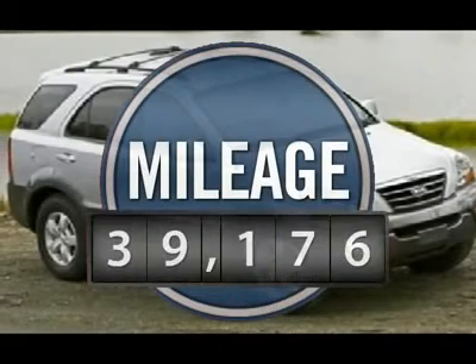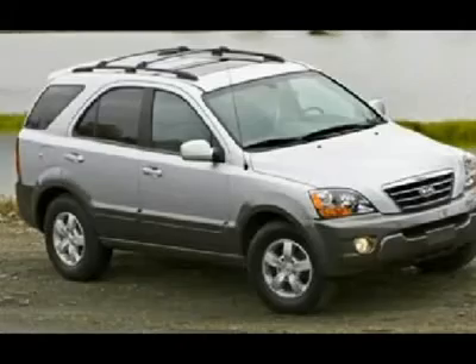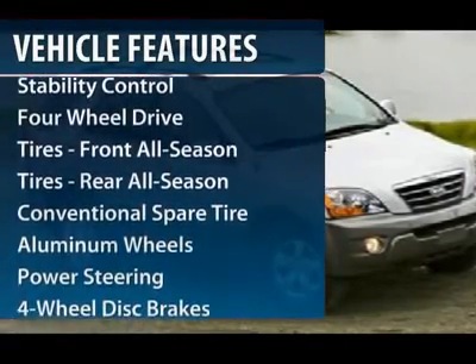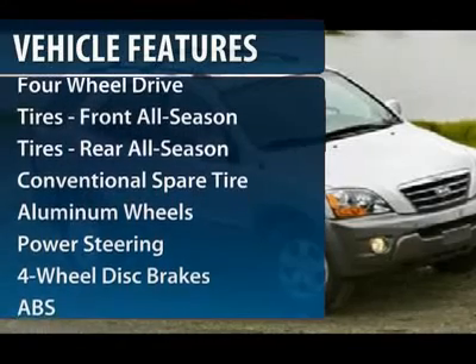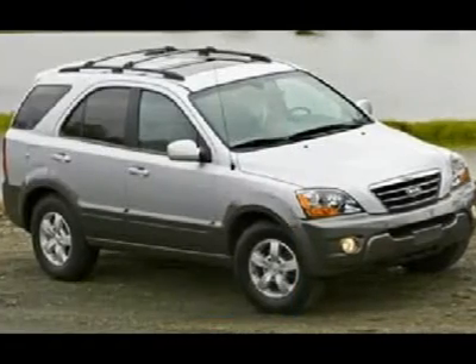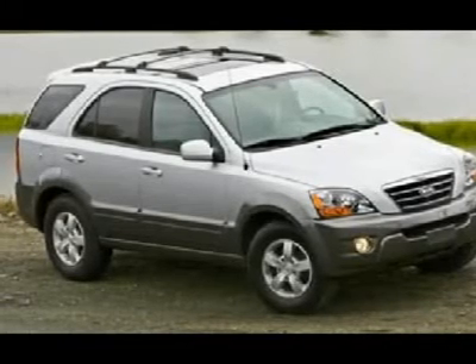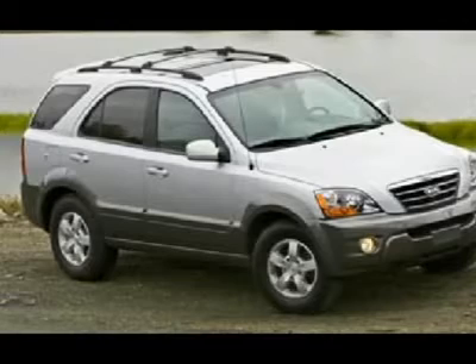This vehicle has less than 40,000 miles. Here are some of this vehicle's great options: anti-lock braking system, stability control, traction control, air conditioning, power steering, adjustable steering wheel, driver airbag, keyless entry, four-wheel drive, and cruise control.